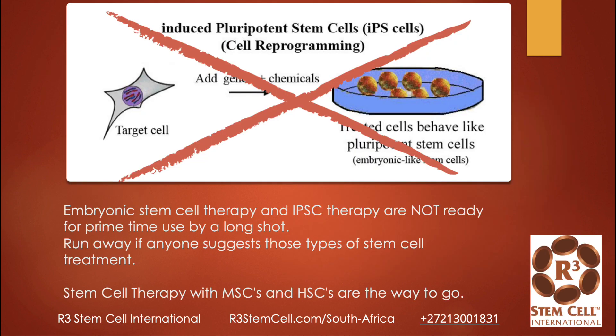I do want to mention that we don't give patients embryonic stem cells — those are the ones that come from aborted fetuses. Forget the ethical issues; they're just not safe. They can cause rejection and they can cause tumors, so they're not ready for clinical use anywhere in the world. Neither are induced pluripotent stem cells, so run away if anyone suggests those. We use mesenchymal stem cells and hematopoietic stem cells from umbilical cord tissue, donated by consenting mothers after a scheduled C-section in an FDA-regulated program.